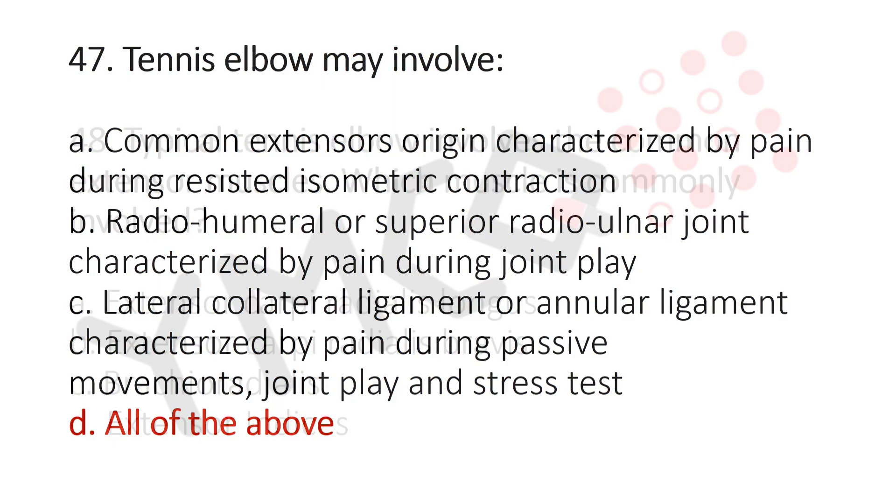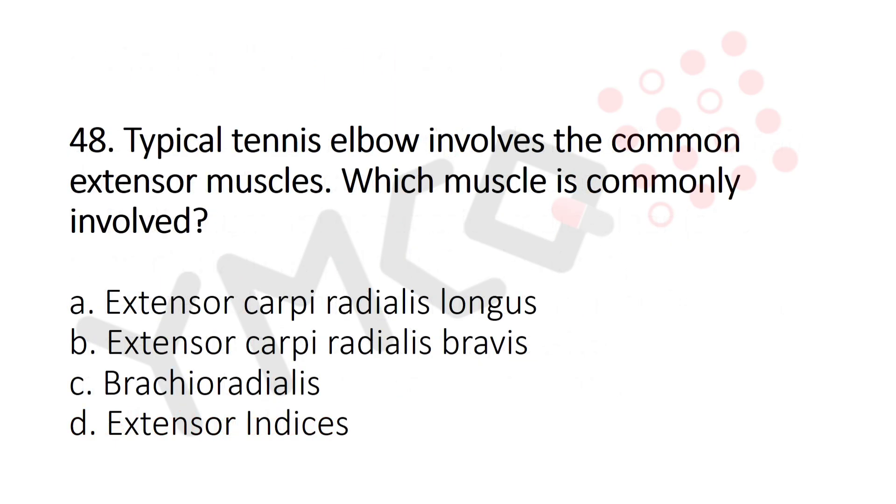Now let's move to question number 48. Typical tennis elbow involves the common extensor muscle. Which muscle is commonly involved? Option A: Extensor carpi radialis longus. Option B: Extensor carpi radialis brevis. Option C: Brachioradialis. Option D: Extensor indicis. And the answer is Option B: Extensor carpi radialis brevis.